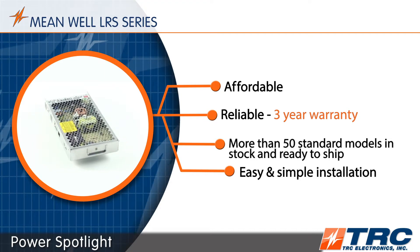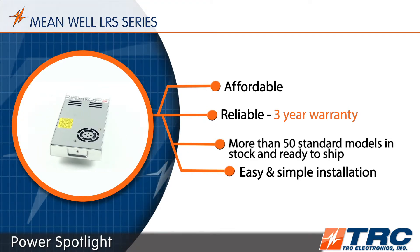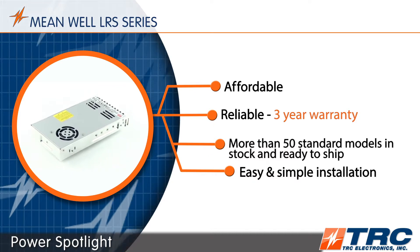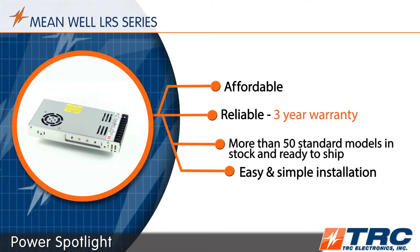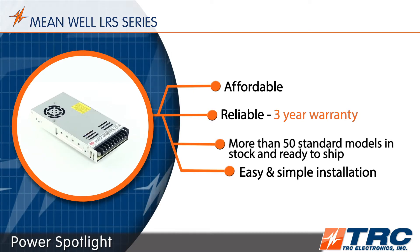If you're a system designer looking for a power supply that does not blow up your budget, is reliable, has more than 50 standard models in stock ready to ship today, and is not overly complicated with features and functions, this is the product for you.